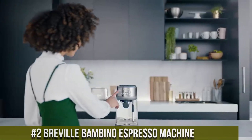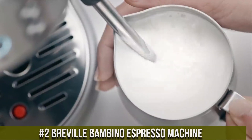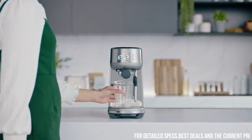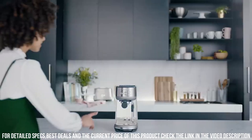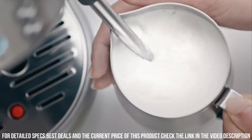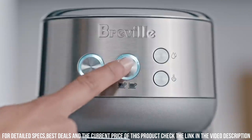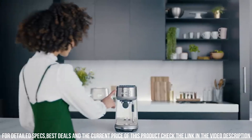Number 2: Breville Bambino Espresso Machine. A compact and powerful appliance that allows users to enjoy high-quality espresso drinks in the comfort of their own home. This machine is equipped with a powerful 15-bar pump and a thermocoil heating system, which ensure that the water temperature and pressure are always at the optimal level for extracting the best possible flavor from the coffee. The machine has a sleek and modern design, with a stainless steel body and a compact footprint that fits well in any kitchen.